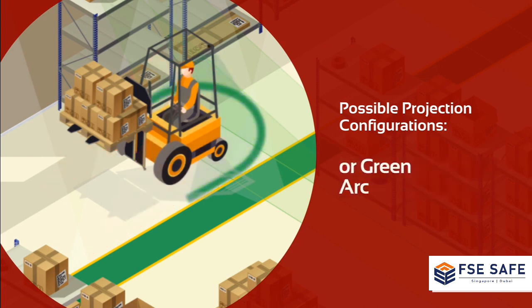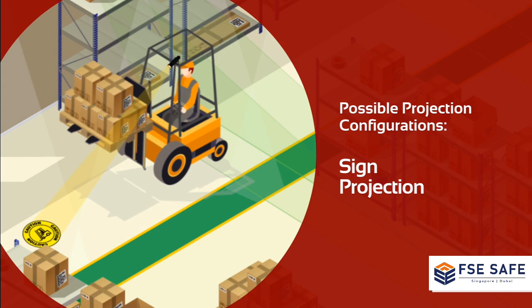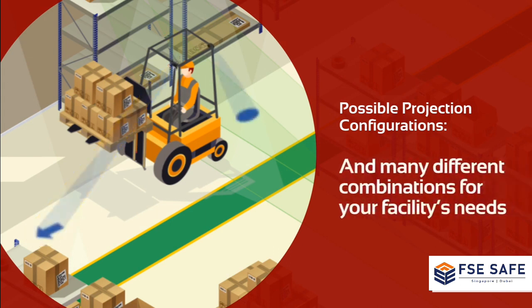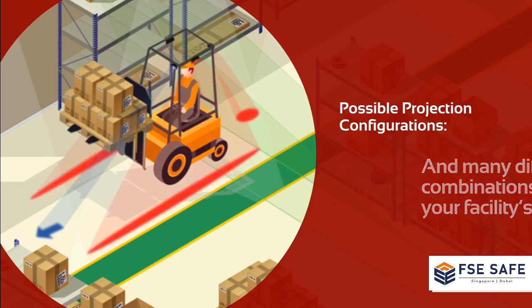Blue, green, or red arc to create a hazard zone around the forklift. Sign projection in the front or back to warn about the forklift approach, and you can choose many different projection combinations to suit your facility's needs.